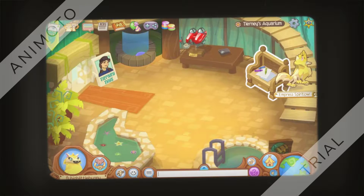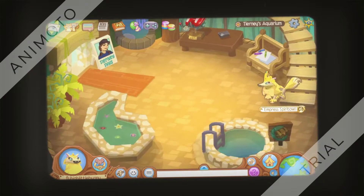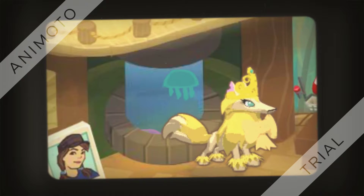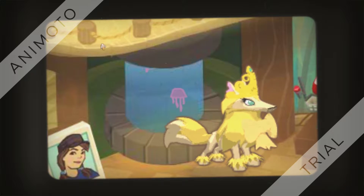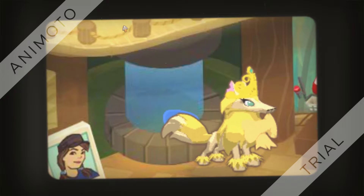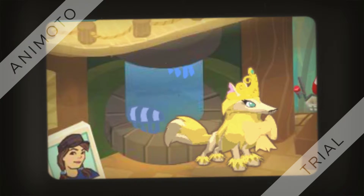Coming in at number 10, this takes place in Tierney's Aquarium. As you can see right here, all these jellyfish are going up — but look up here, where are they going? They go directly right up into the wood floor. Where could they possibly be going?